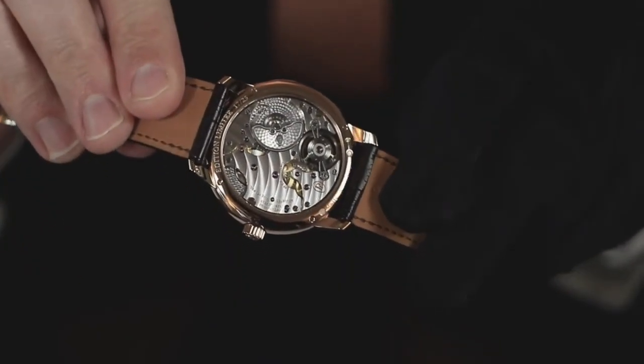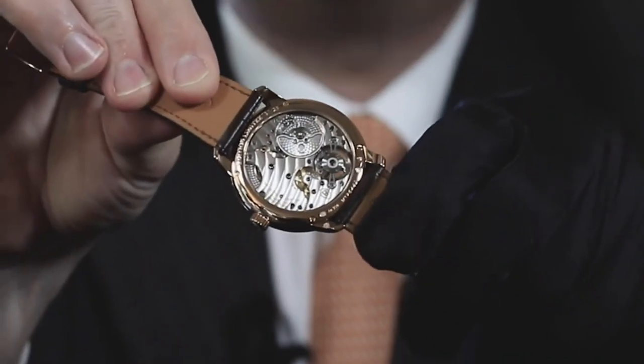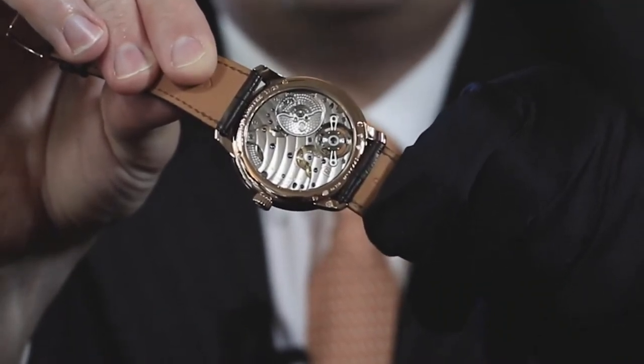We can always see the translucent tourbillon without the rotor behind. It is one of the very rare — maybe even unique — tourbillons with a micro rotor which is also a flying tourbillon. In other words, there is no bridge covering the tourbillon on the dial side.